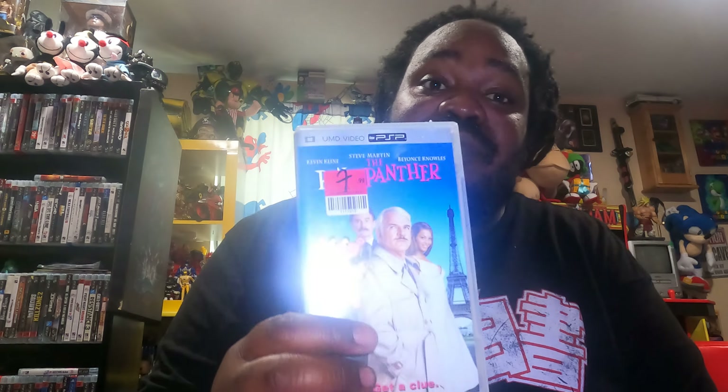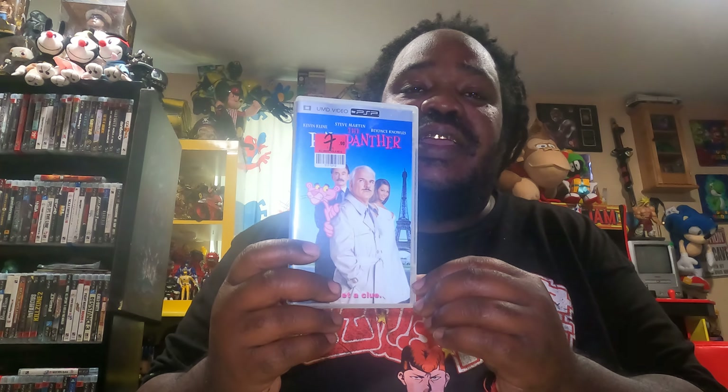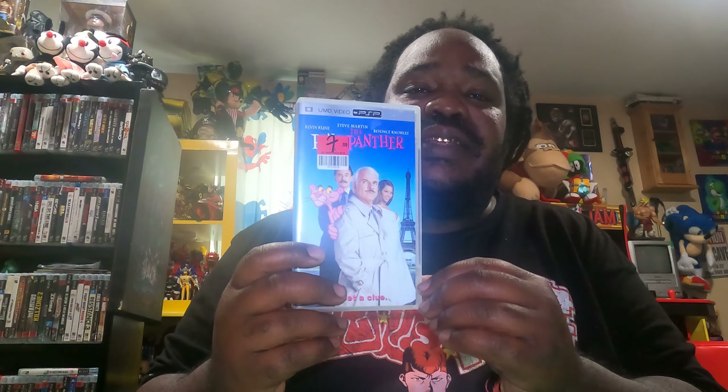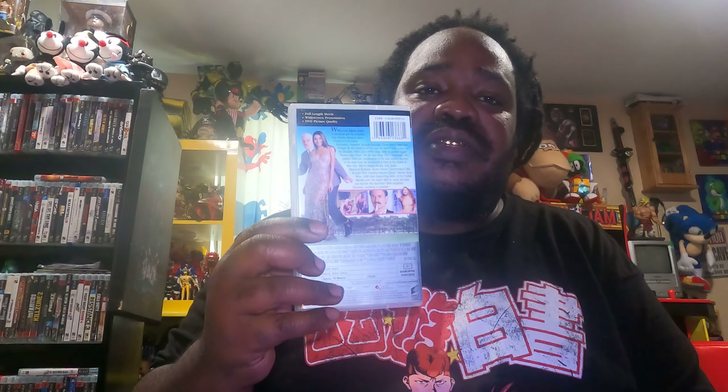Now I also got a PSP retro — not retro game, retro movie. The Pink Panther. I know the lights probably have a glare on it a little bit, but that's the Pink Panther, guys. That's also the back, and there's the inside. It's there. And I'm glad to add this to my collection of PSP movies.